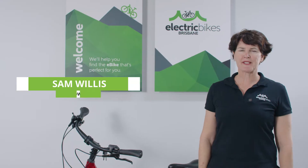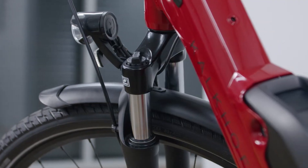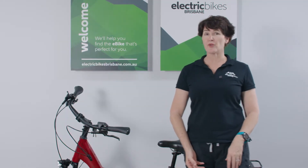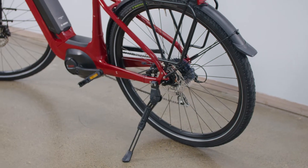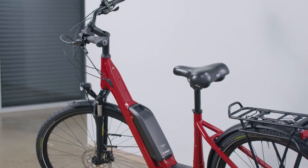Hi everybody, I'm Sam from Electric Bikes Brisbane and today we're going to walk through the brand new 2022 Kalkoff Endeavour 1B model. It's been a firm favourite at Electric Bikes Brisbane for probably about three or four years now and the changes that come with this new season model are just improving on what has already been a very good bike.